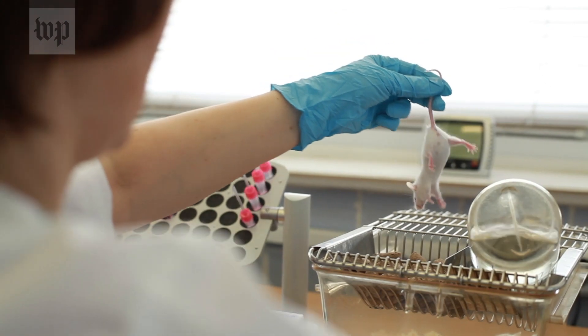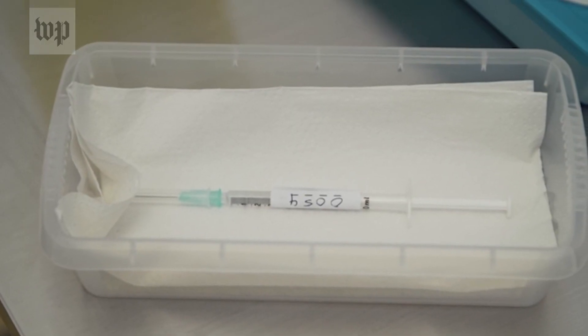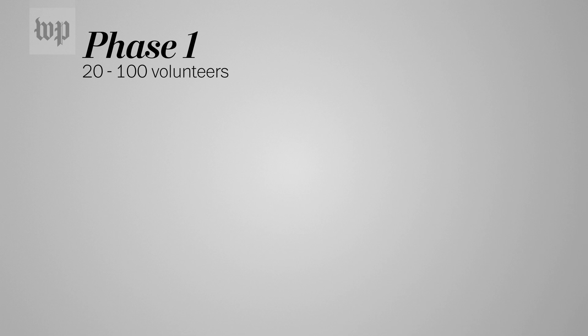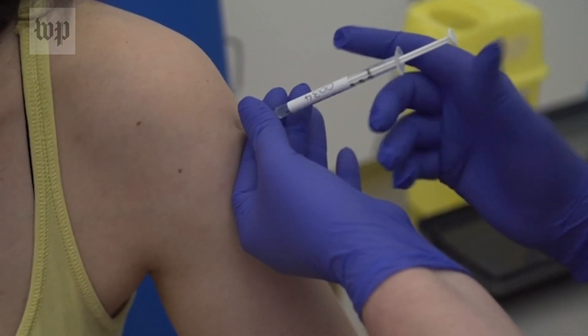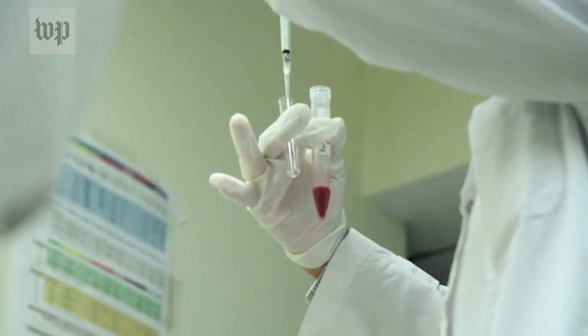Once the trial vaccine has been shown to be effective in lab animals, the FDA allows researchers to move on to human trials. This follows a three-phase process. In Phase 1, between 20 and 100 healthy adult volunteers receive the trial vaccination at different dosages. At this point, scientists are most concerned for the well-being of the volunteers. Once the vaccine creates the desired immune response and is shown to be non-toxic, researchers are ready to move on to a larger study.